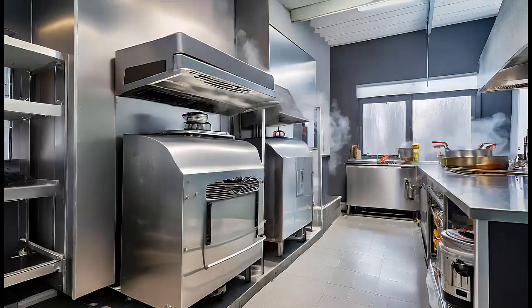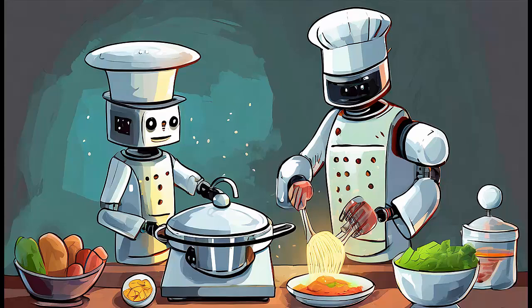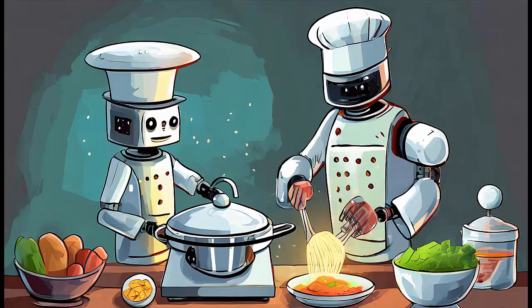Remember, the availability and functionality of these technologies may have evolved since my last update in January 2022. Always check the latest products and reviews for the most up-to-date information on wireless cooking technologies.